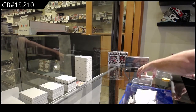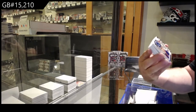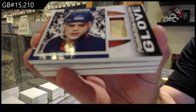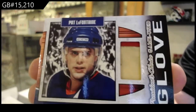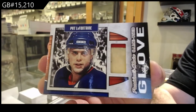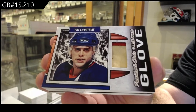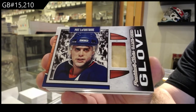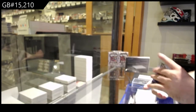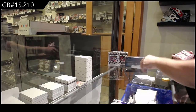We start off number 2 of 5 — glove of Pat LaFontaine, 2 of 5. Oh, that's a cool one. A new one too.